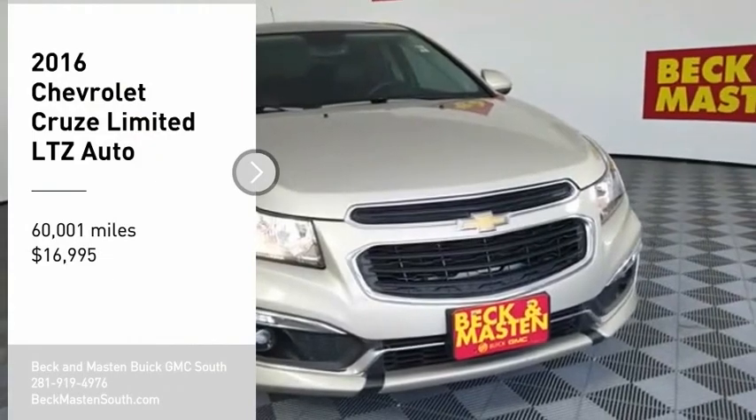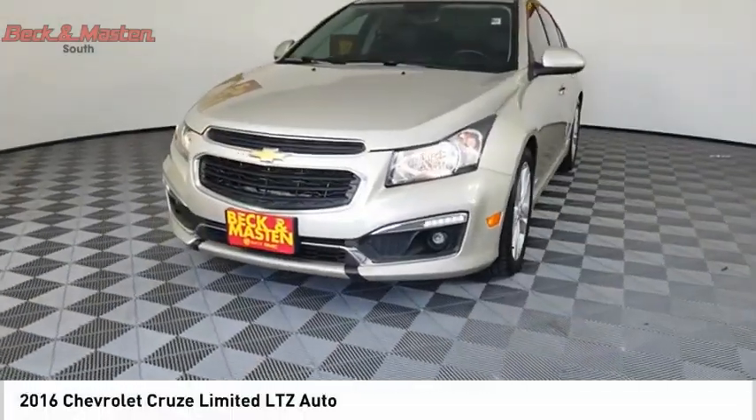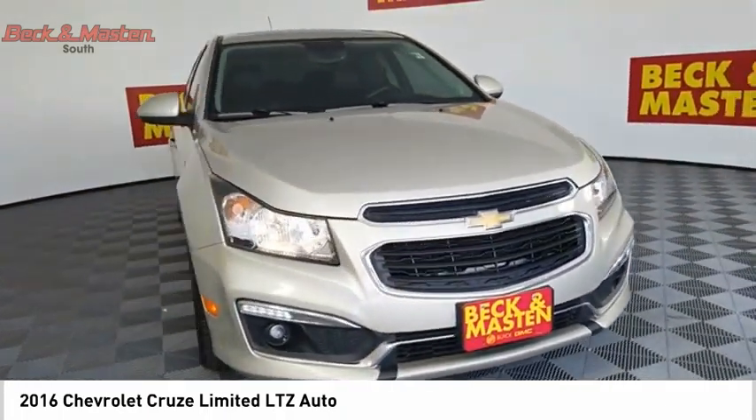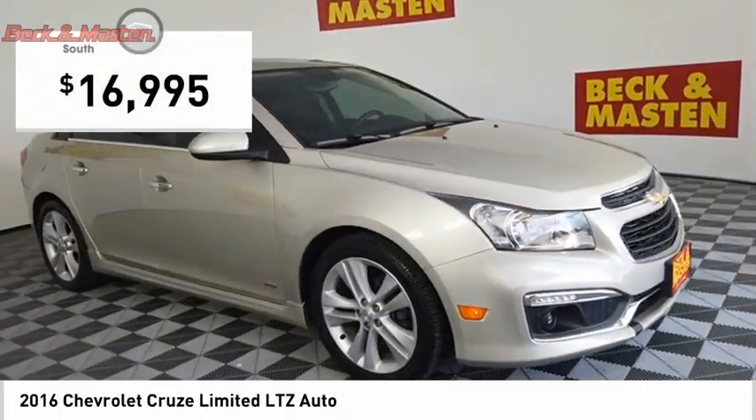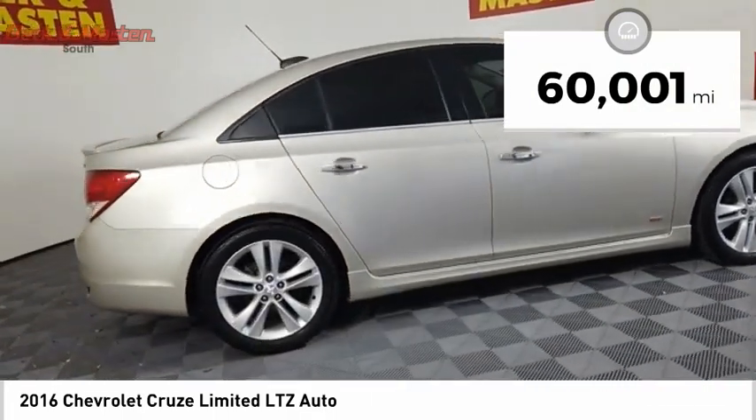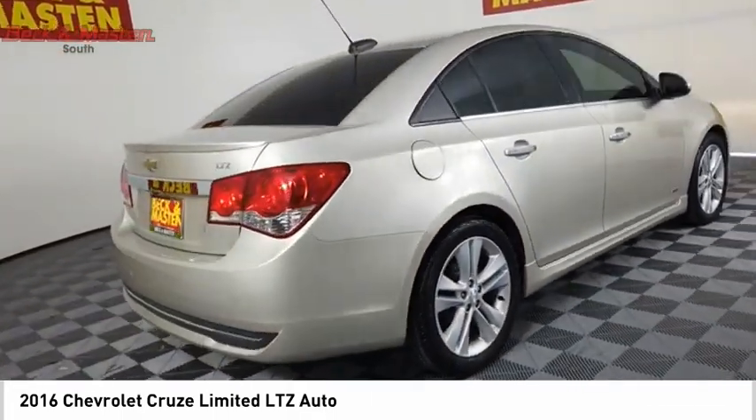Come test drive the 2016 Cruise. The Cruise Blueprint calls for more than you'd expect and is priced below $20,000. This vehicle has less than 65,000 miles. Here are some of this vehicle's great options.